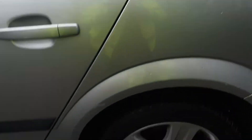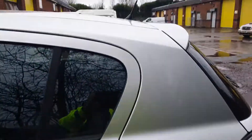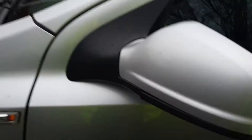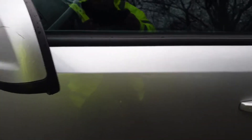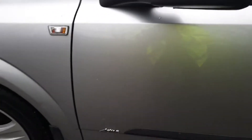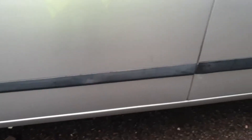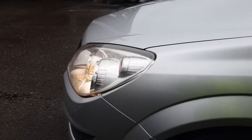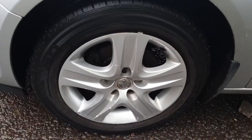Passenger side now. Rear alloy wheel. Five-door model as you can see. Rear passenger door. Passenger front door. Mirror housing cover, nice and clean - little bit of a mark there. Front passenger door. All the mouldings are correct. Front passenger seat. Front passenger wing. Alloy wheel.